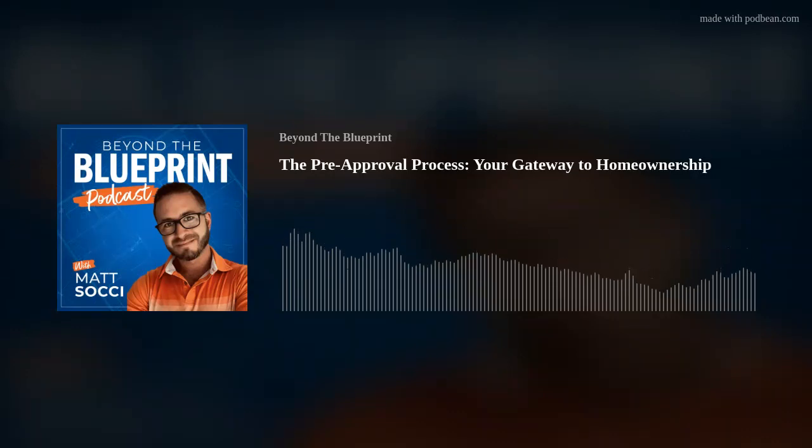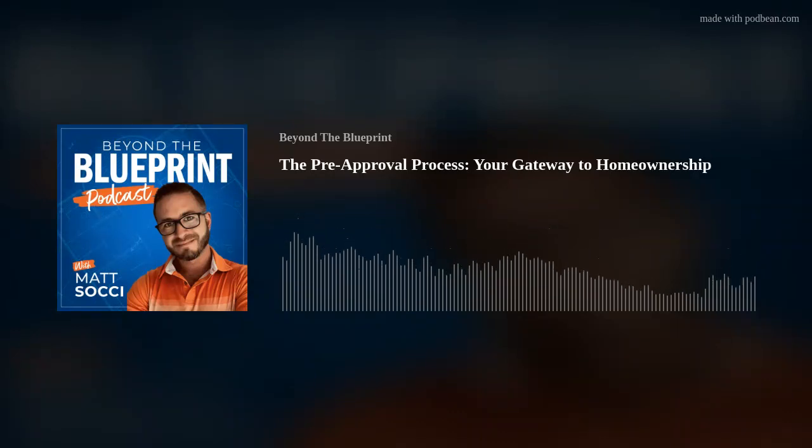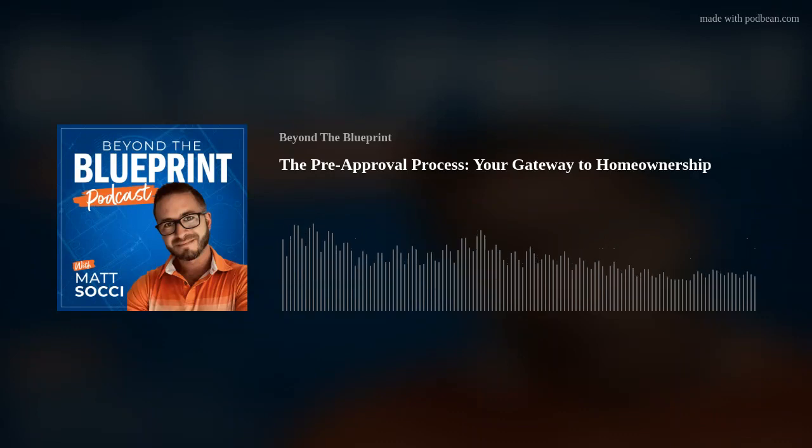We're going to get you prepared for those next steps. The first thing is talking about the pre-approval process and its significance. As mortgage loan originators, our job is to talk to clients — usually from realtor referrals or other avenues — and have that discussion on getting them pre-approved. It's very important, especially in this market. Getting pre-approved is really the key to success on the journey to getting the keys to the home.